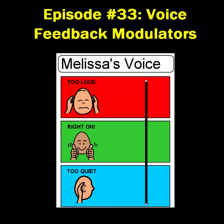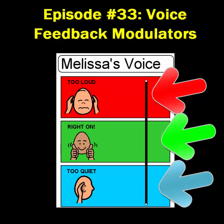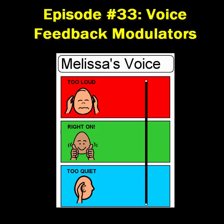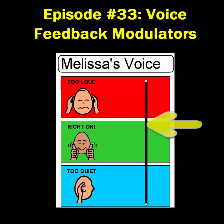One strategy that could be implemented is a voice feedback modulator. The student and teacher can work together to create a visual with a movable part to indicate how loud the student is actually being. A simple voice feedback modulator might have three boxes — red, green, and blue or white — arranged vertically on a small index card. The teacher and student punch two holes in the card, one above the red box and one below the blue or white box, then thread a bead onto a pipe cleaner and fasten the ends into the punched holes.